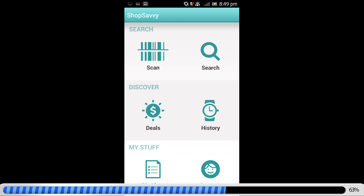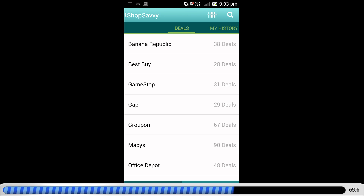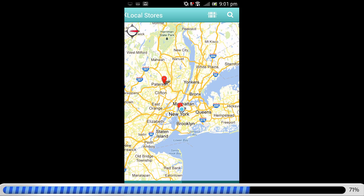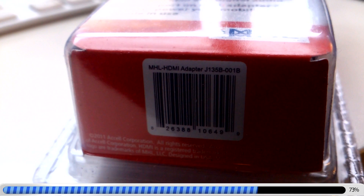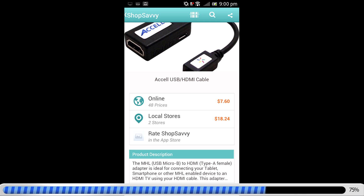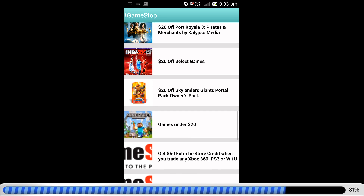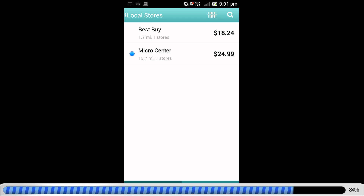Shop Savvy is the granddaddy of them all — it's the original barcode scanner for Android, and it's still the fastest, most accurate, and most comprehensive. Just point, shoot, and get a list of online and local prices, shipping promos, coupon codes, rebates, weekend sales, special offers, and new features. You can even compare prices of the same item at competing retailers.